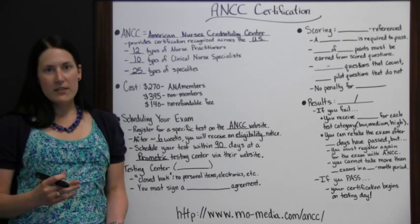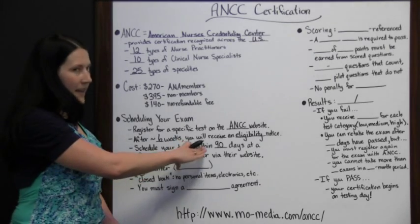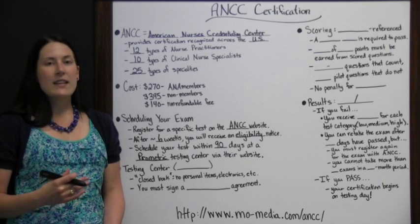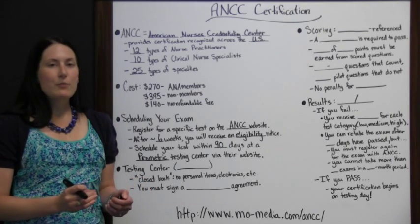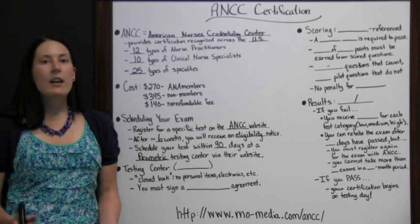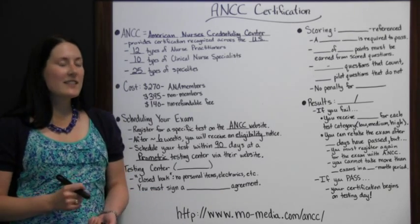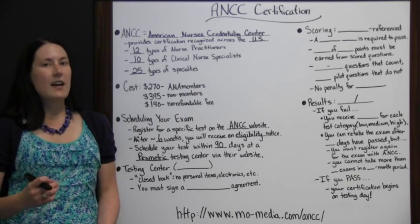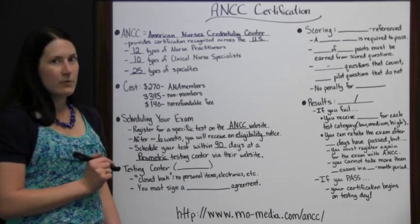You want to schedule as soon as possible — the sooner the better. If you wait until the last minute, closer to the end of that 90 days, you may not get a testing center or time slot that you like. If you aren't at the most comfortable place during the most comfortable time, you may not do as well on your test. You may be stressed about how far you have to drive. If you schedule early, you'll have a much better chance of getting the center and time you want. Schedule your exam as soon as possible after you get your eligibility notice.